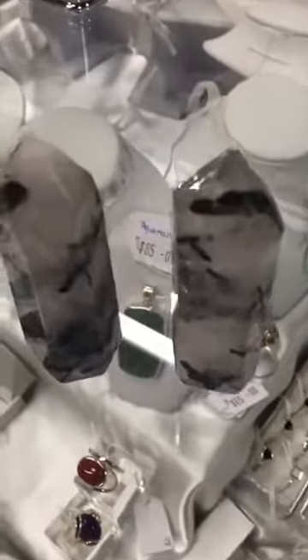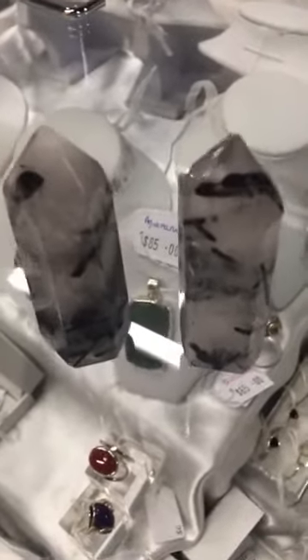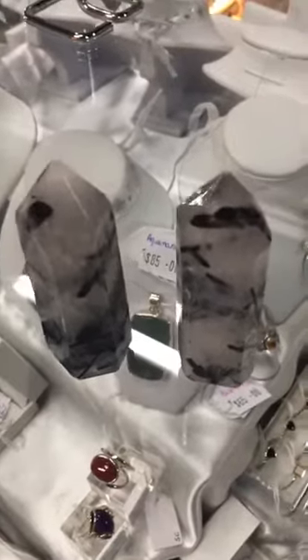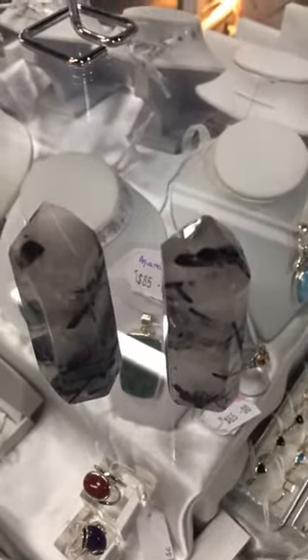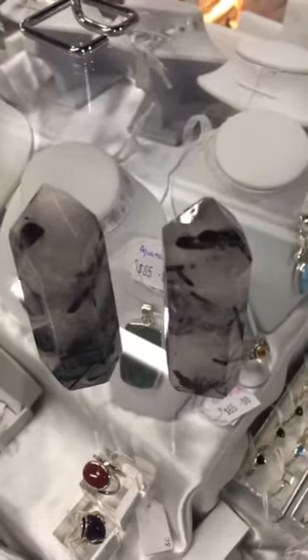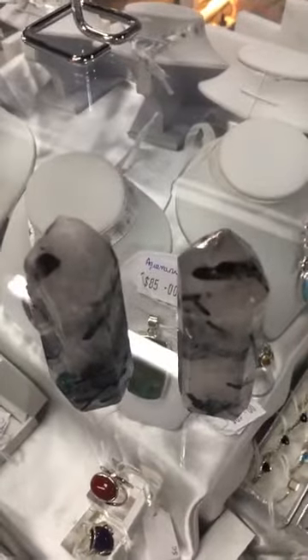The black of course is black tourmaline, and it sits in clear quartz crystals, so the clear quartz will actually amplify the power of the black tourmaline. It is extremely protective for negative energy, and within the clear quartz it's going to be even more powerful.